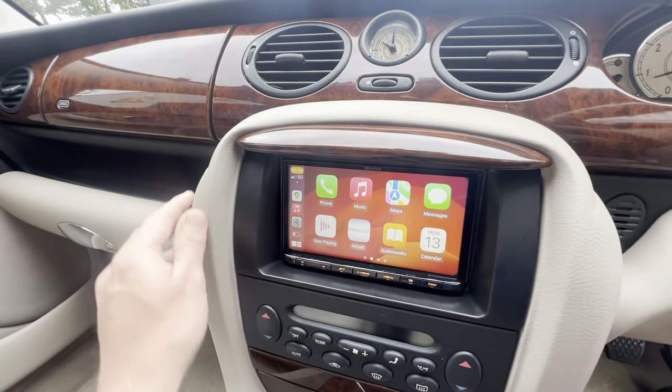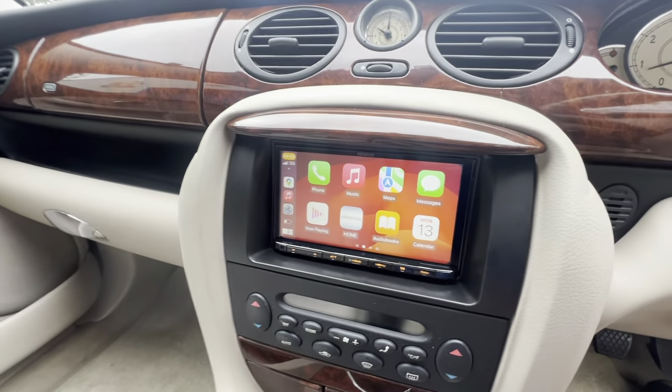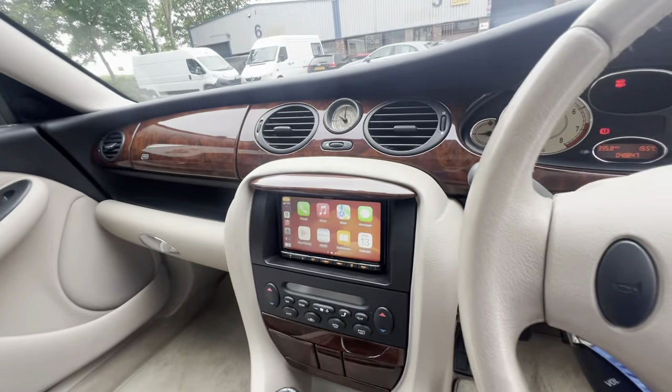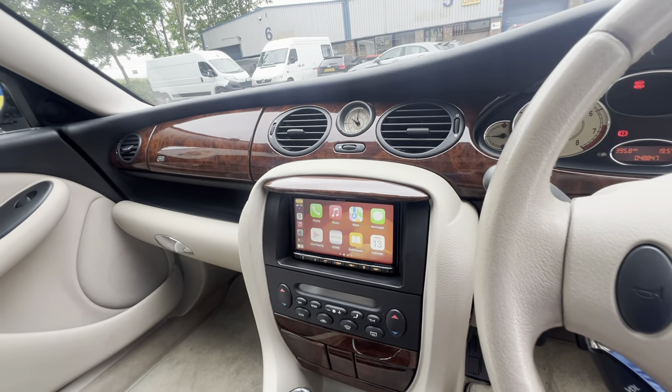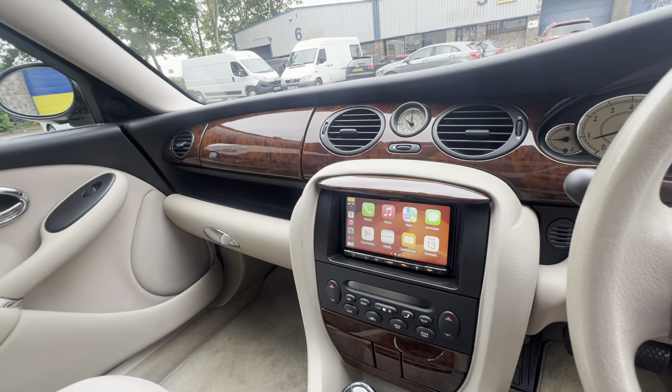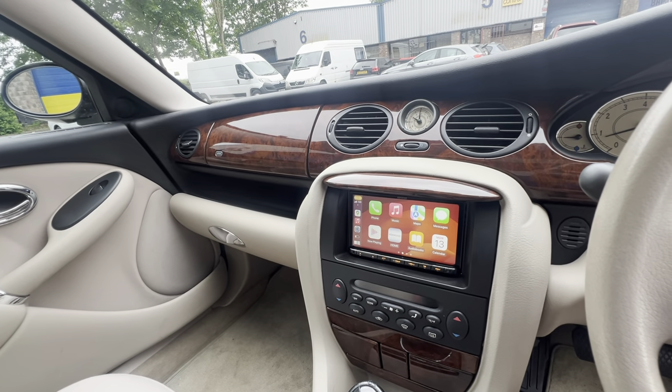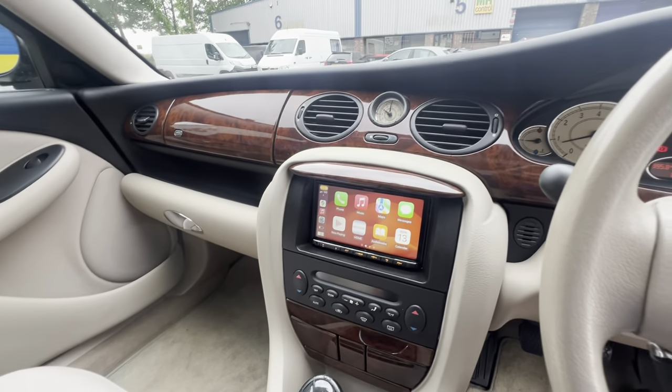Nice double DIN fascia — again, when these first came out we couldn't do that, there were no panels available. It literally looks like it should be factory-fitted in there. Three-year warranty, in stock with us at Automatic Control in Bristol. Call us on 01179 080 708. Thank you.